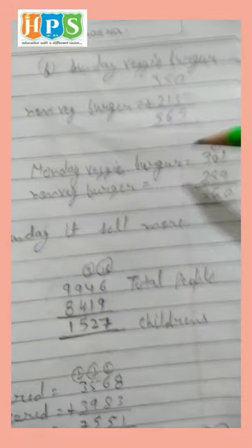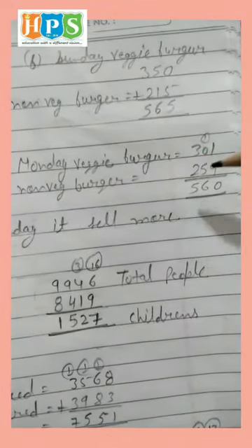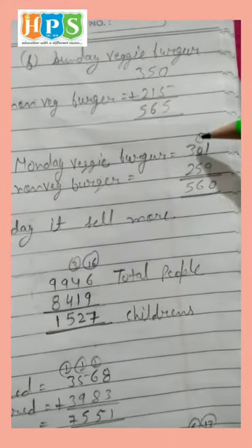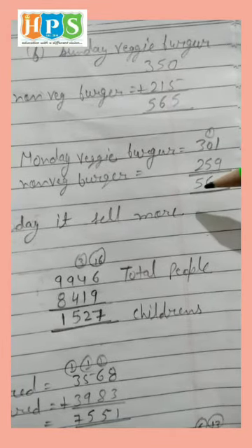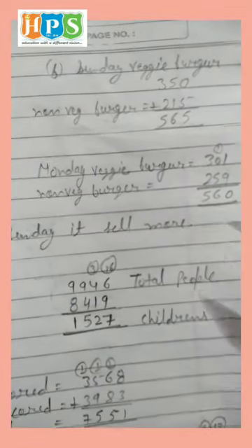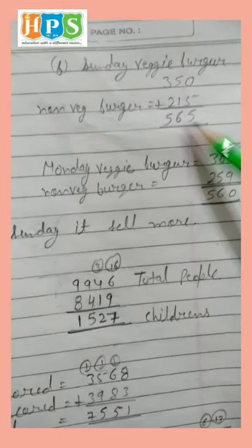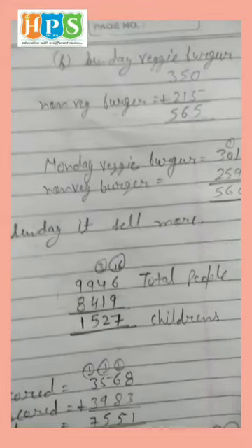Monday: 301 veggie burgers and 259 non-veg burgers. 1 and 9 is 10 — write 0, carry 1. 1 and 5 is 6. 3 and 2 is 5. Monday total is 560. So Sunday is the day with more sales: 565 is greater than 560, so Sunday sold more.